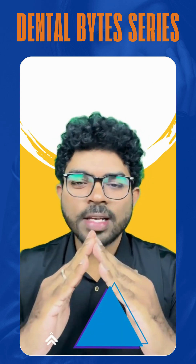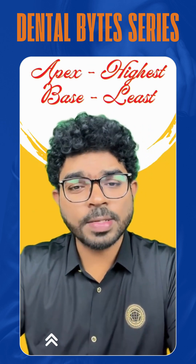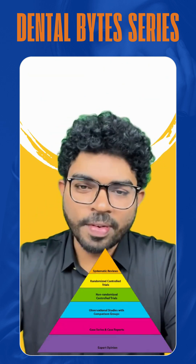As you know, the triangle is going to have an apex followed by the base. As you move from apex to the base, the hierarchy of scientific evidence is going to decrease. So the apex is going to have the highest hierarchy of evidence, whereas the base is going to have the least hierarchy of evidence.